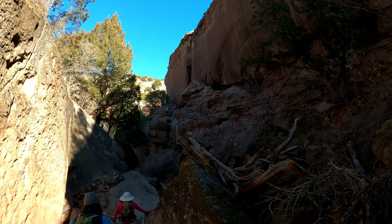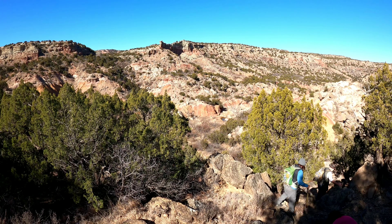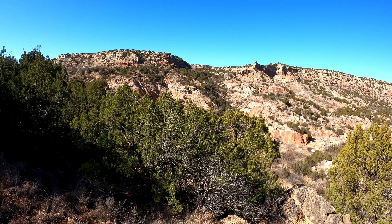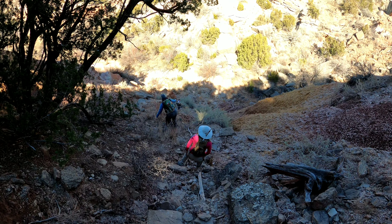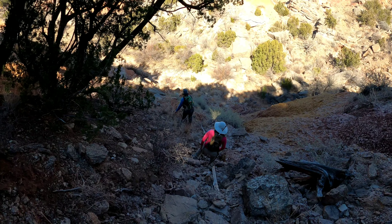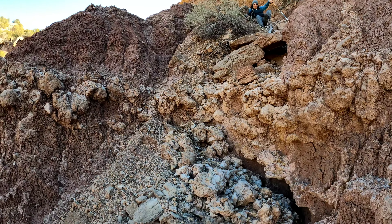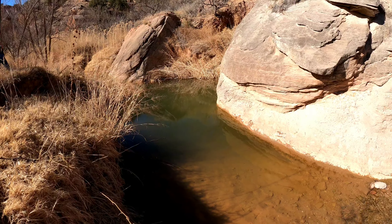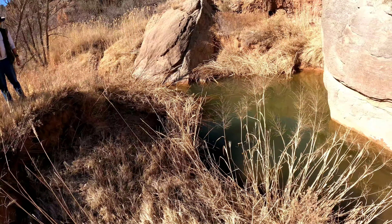We're heading down the draw and across to the other side of South Cedar Canyon to check out another slot we haven't seen before. Heading down to the creek — you can see the Gilvin house way over there. There's a way to get down; hang to the right. The creek has clear water, and that is some deep water.